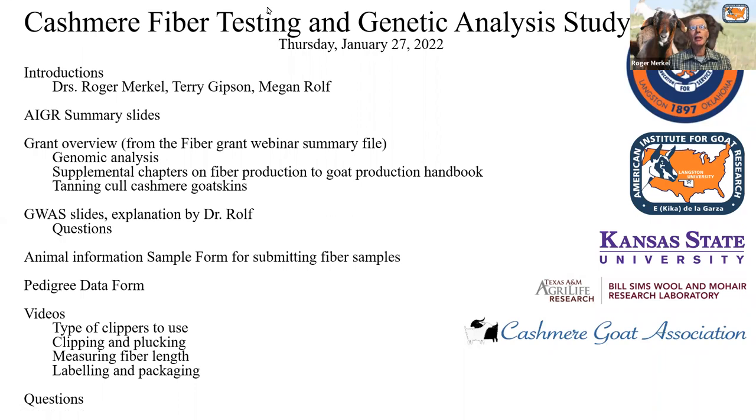Thank you, Danielle. I'm Roger Merkel. I work at the American Institute for Goat Research at Langston University and have been there for about 20 to 22 years, doing some research, extension, teaching, and other things. The grant we're going to talk about tonight was awarded last year to me, and we're getting started now on the conduct of that grant.